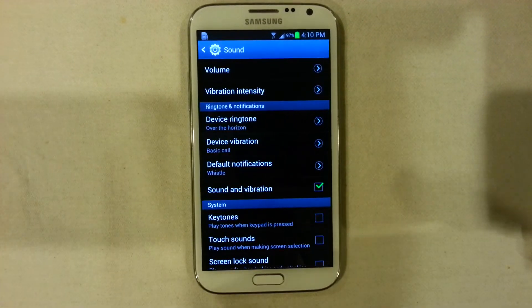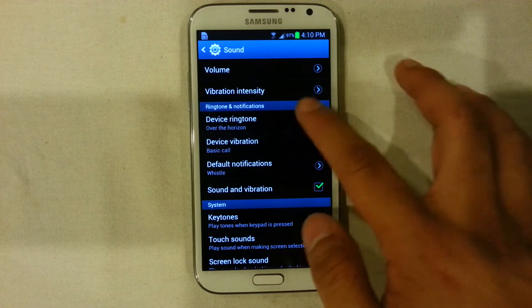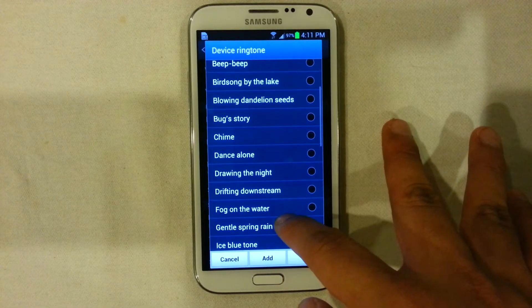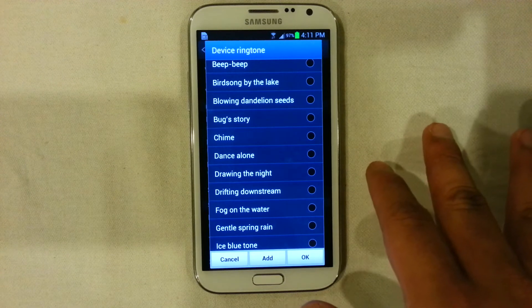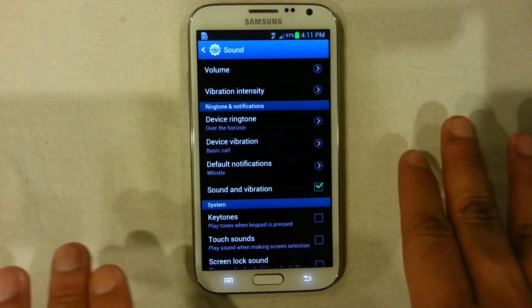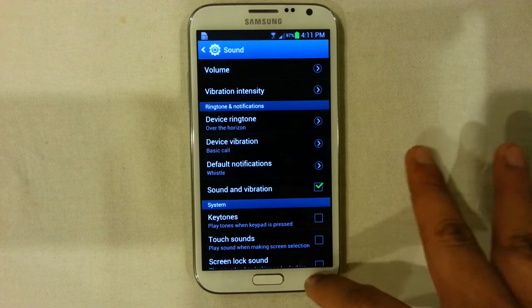In terms of the sound options, I did notice that they took a very nature-driven direction, very similar to the S3. If you look at the kinds of sounds on this Note 2, it's very similar to the inspired-by-nature theme of the S3, and it's very concurrent with the direction they are taking with their devices this year.